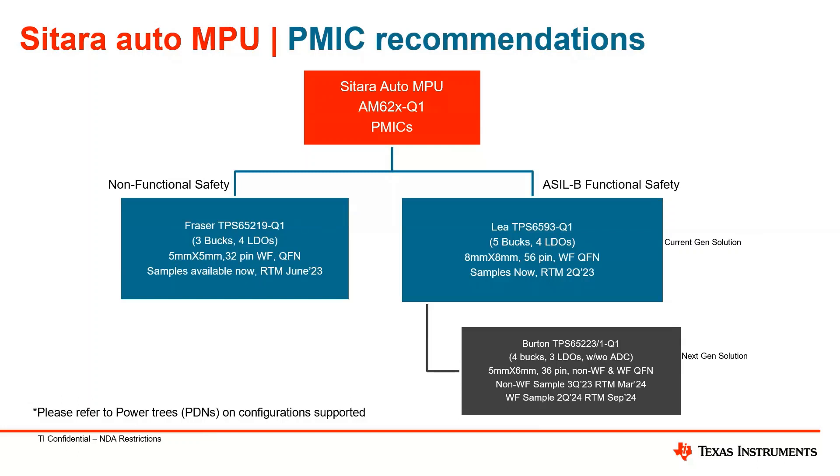The functional safety solution powering up the AM62x processors currently available with samples is the LEA device, TPS65993-Q1, which has 5 bucks and 4 LDOs. It's an 8x8 device, 56-pin wettable flank QFN, with a planned RTM in 2Q23. The next-gen solution for this processor is the Burton TPS65223-Q1, which has 4 bucks, 3 LDOs, with and without ADC. It comes in a 5x6 package, 36-pin, non-wettable and wettable flank QFN, with planned RTM March 2024 and September 2024 for the wettable flank.